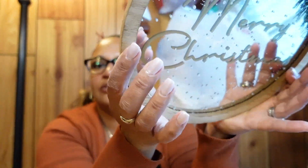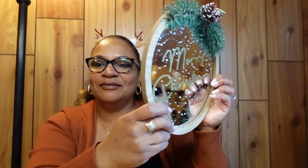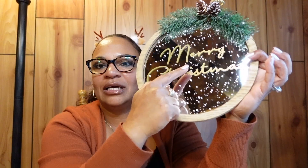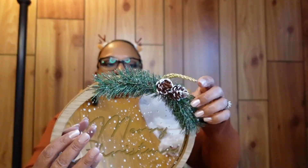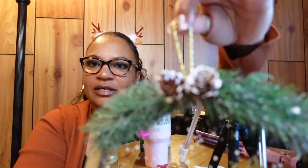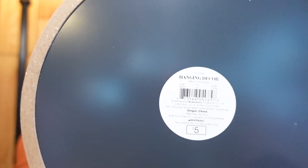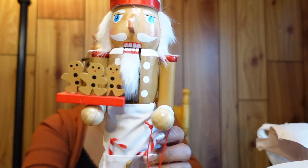This one is actually a Target item that got mixed up in the bag. It's a mirror that says 'Merry Christmas' with snow on it and little pine cones. It has a hanger on it — really cute. I got this from the Bullseye Playground at Target and it was only five dollars. I'm going to hang this in my bathroom.